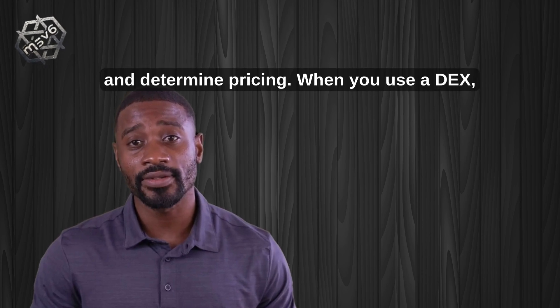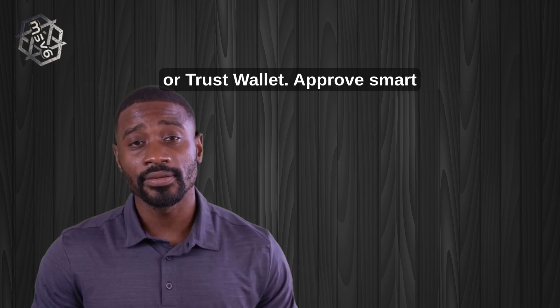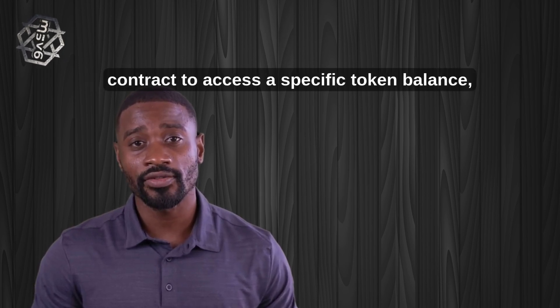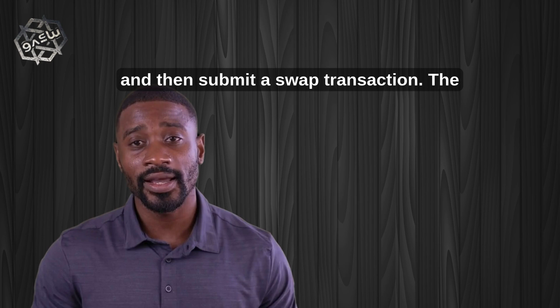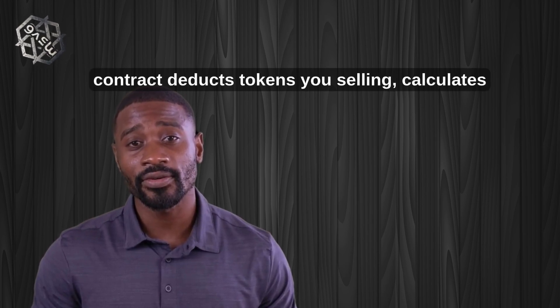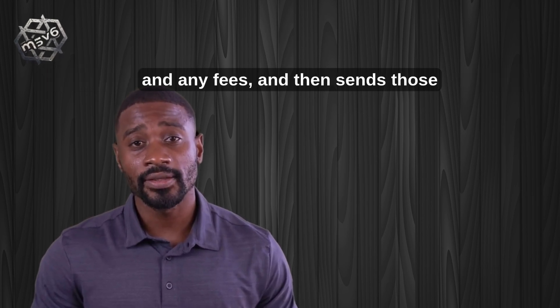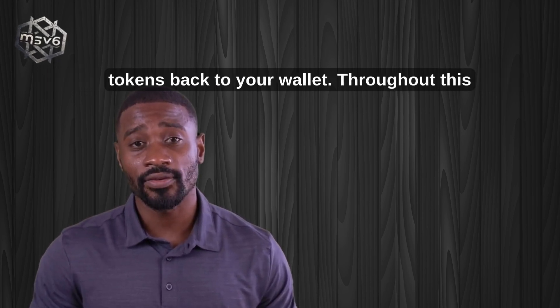Smart contracts also determine pricing. When you use a DEX, you connect your wallet — for example MetaMask or Trust Wallet — approve the smart contract to access a specific token balance, and then submit a swap transaction. The contract deducts the tokens you are selling, calculates how many tokens you will receive based on the current reserves and any fees, and then sends those tokens back to your wallet.